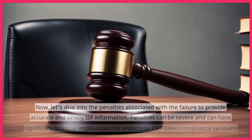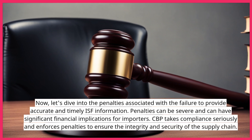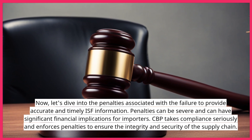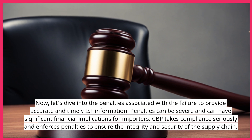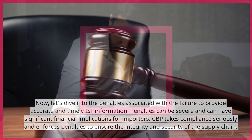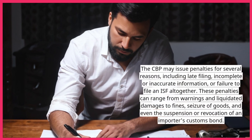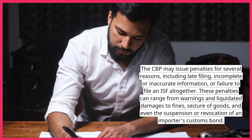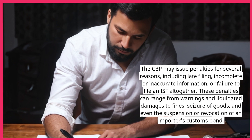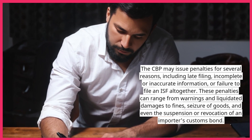Now, let's dive into the penalties associated with the failure to provide accurate and timely ISF information. Penalties can be severe and can have significant financial implications for importers. CBP takes compliance seriously and enforces penalties to ensure the integrity and security of the supply chain. The CBP may issue penalties for several reasons, including late filing, incomplete or inaccurate information, or failure to file an ISF altogether. These penalties can range from warnings and liquidated damages to fines, seizure of goods, and even the suspension or revocation of an importer's customs bond.